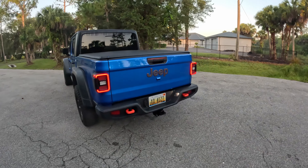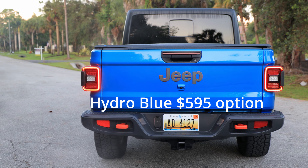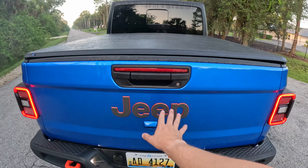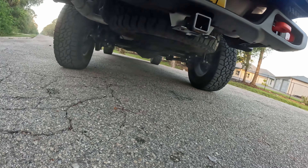Coming to the rear, I love the orange hooks here — they match and contrast really nicely with this blue paint color. Rear taillights are fully LED and look really nice. Here's your third brake light with a beautiful orange Jeep accent. And looking underneath, we have a big fat spare tire as well.